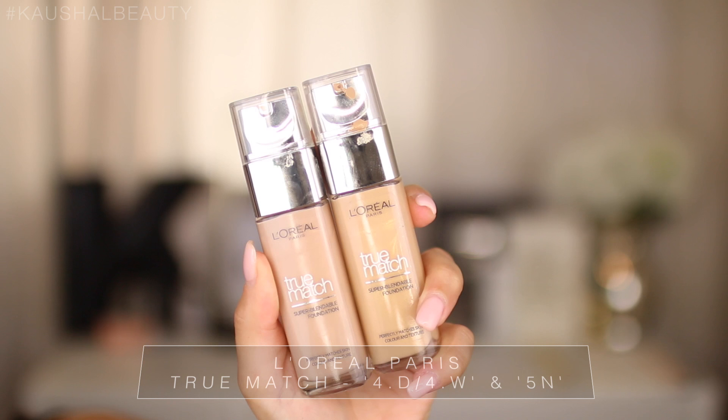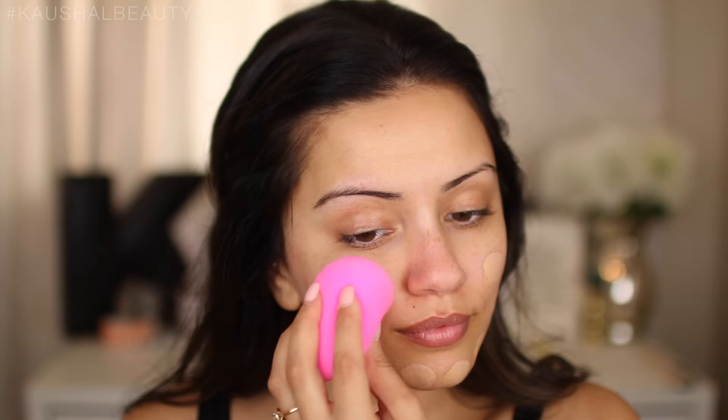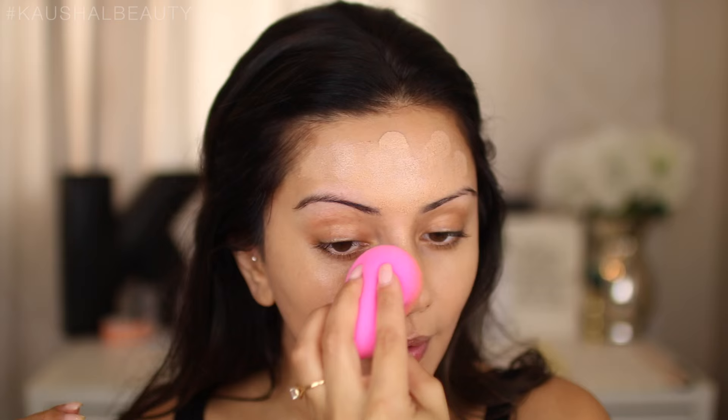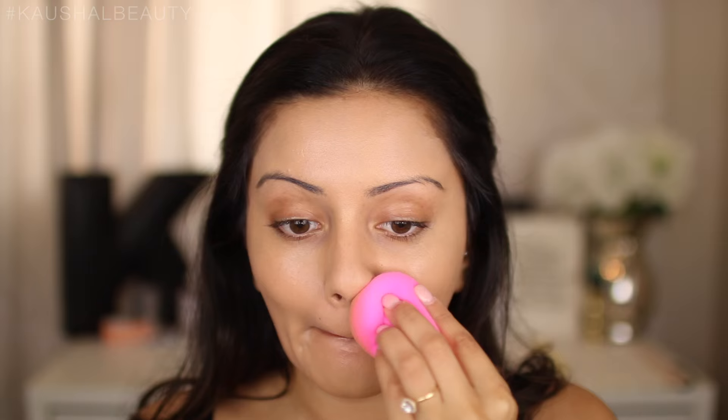For foundation I'm using the L'Oreal True Match in the shades 4D/W and 5N. This gives me a really nice yellowy natural undertone and matches my skin. It does oxidize ever so slightly, so it might look a little off when first applied, but once it settles into my skin it's a perfect match.